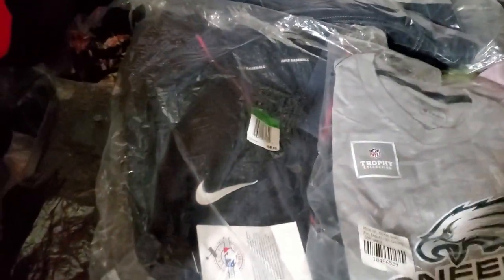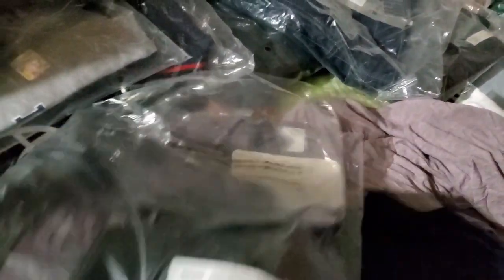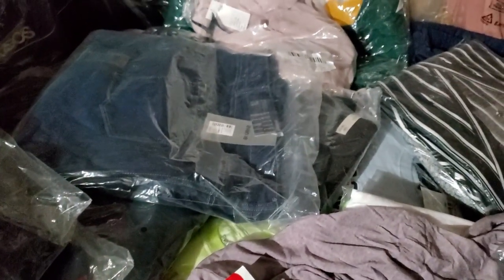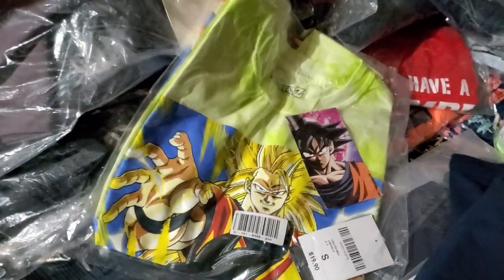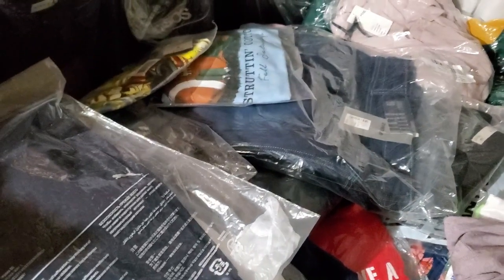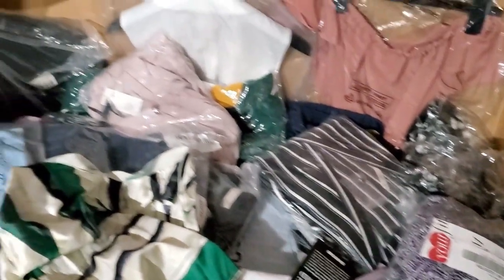Let me show you what I still have. I have Nike leggings, Fabletics — some of the Fabletics leggings like the Powerhole leggings, they're expensive. And they're all brand new. Dragon Ball Z stuff, more Nike, J. Jill, St. John — I have a lot, lots of clothing.